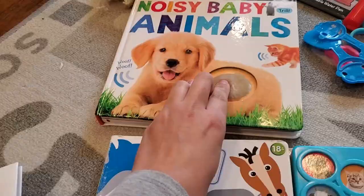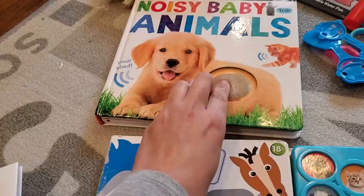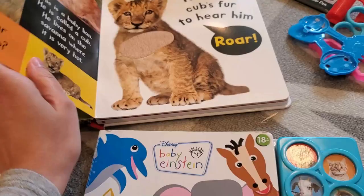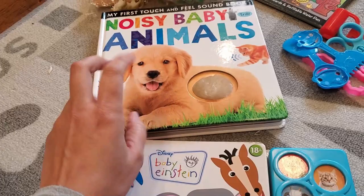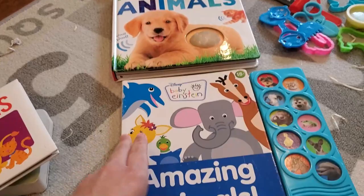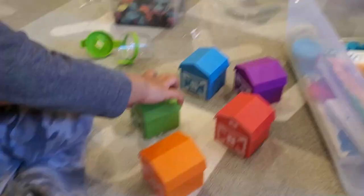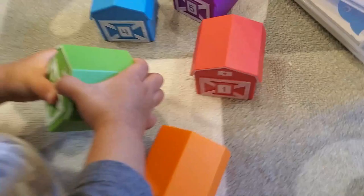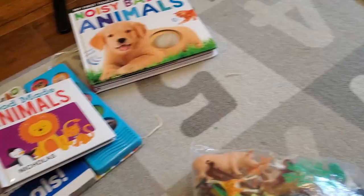I have Noisy Animals, which is both a touch-and-feel and sound book. And Amazing Animals, which I've had for seven years — Michael loves it. He can find the doggie and we can talk about the sounds different animals make. You'll notice the theme with my toddler busy bins: there's always books, some type of sensory play, some type of creative play, coloring, and stickers.